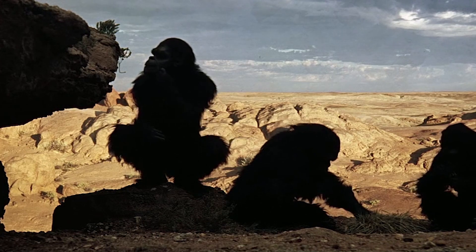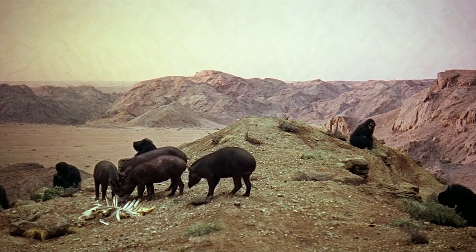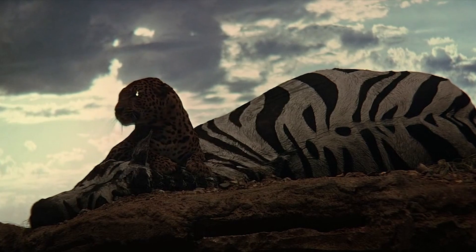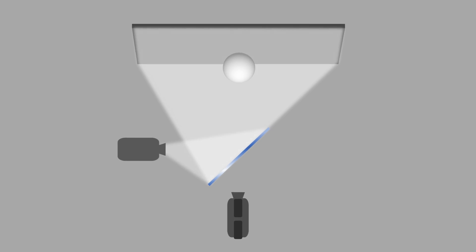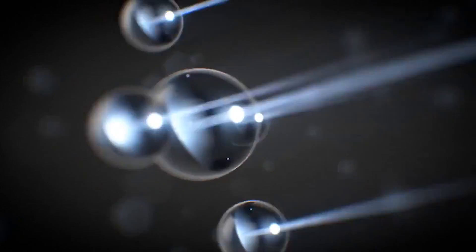2001 was also an early pioneer of the front projection technique. A precursor to green screen, the technique enabled Kubrick to film the opening sequence on a soundstage using footage from Africa. In front projection, filmmakers project an image onto a two-way mirror, which reflects the image onto a screen made of Scotchlite, a reflective material also used to make movie screens.